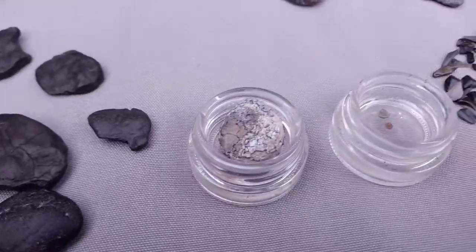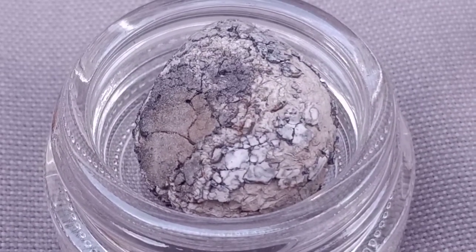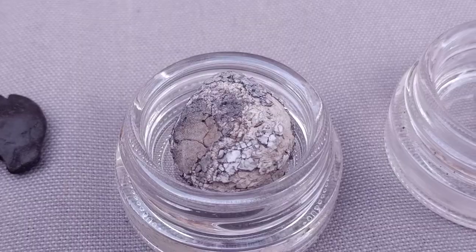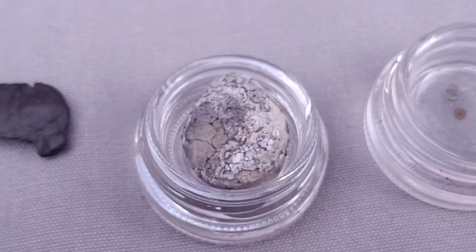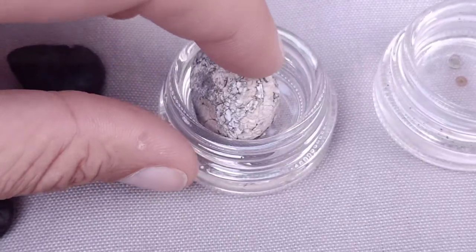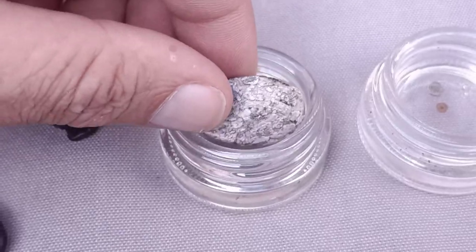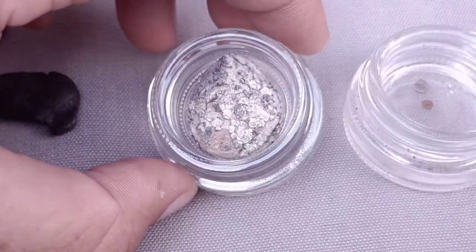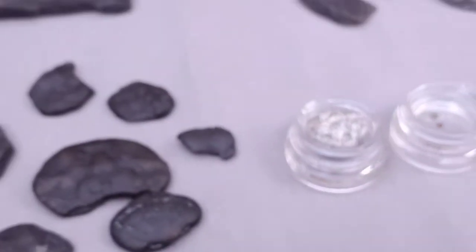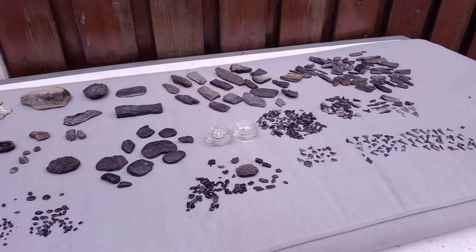And this is one of the most interesting finds — possibly it's a reptile egg, a fossil egg, probably from a snake or another type of reptile. Really interesting specimen; I've never found this before. A beautiful little tiny egg.